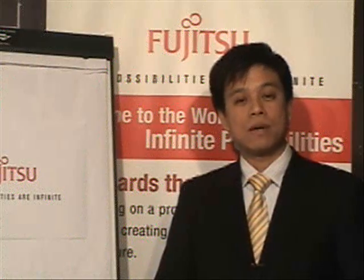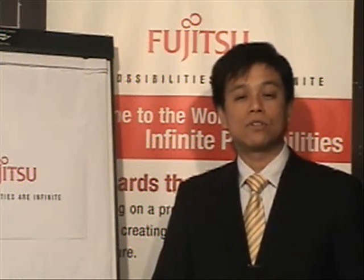My name is W.Y. Choi, Solutions Manager of Fujitsu, Hong Kong. Thank you for joining me today.